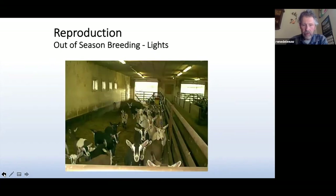Here's just a quick picture of a barn with the lights — the old fluorescent lights — one of the breeding groups. Those doors in the back would be closed down, with covers over the windows, leaving enough air to come in but not really being affected by the natural daylight.